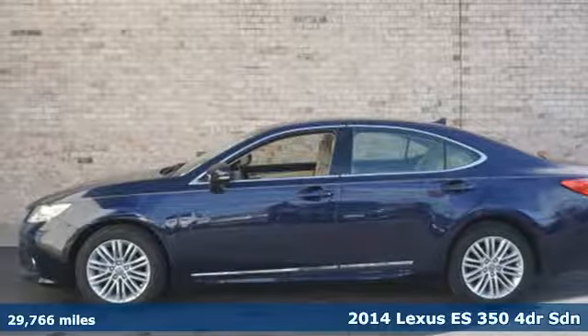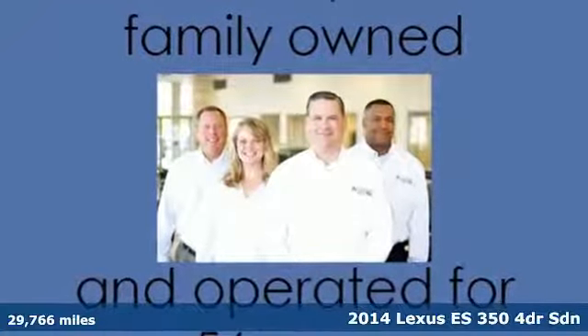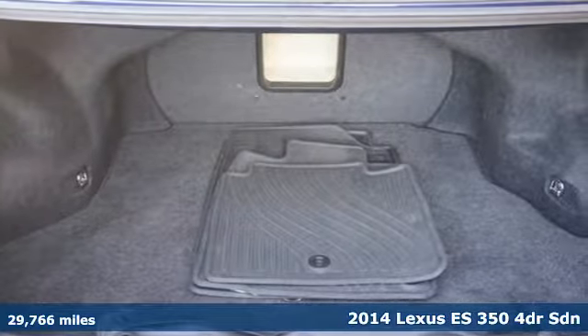Here's a 2014 Lexus ES350. Luxury awaits in every Lexus. It's equipped for all your driving needs and wants.